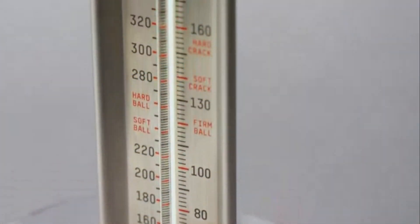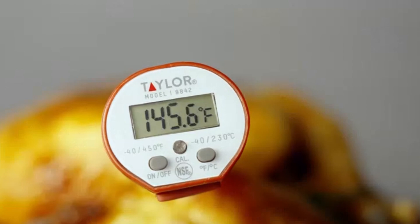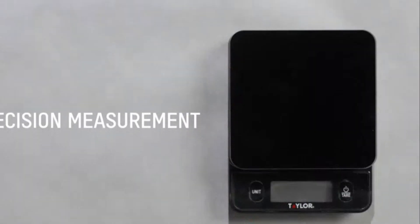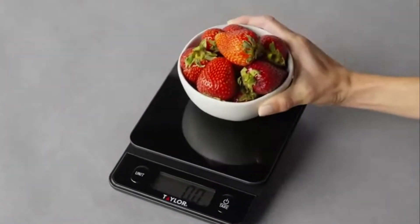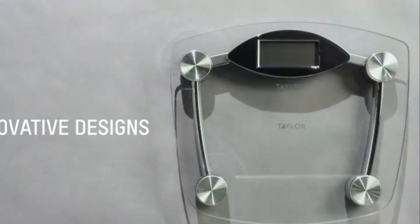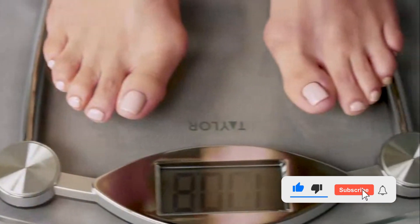Whether you're a home cook aiming for precise measurements or a fitness enthusiast tracking your nutrition, a reliable food scale is an essential kitchen tool. In 2024, food scales have become more advanced, offering features like smartphone connectivity, precision down to the gram, and sleek designs that fit any kitchen. Don't forget to like, subscribe, and hit the notification bell for more tech reviews and top picks.